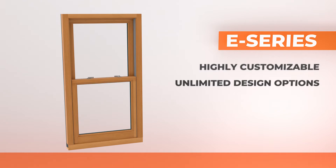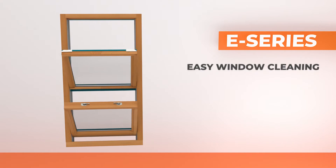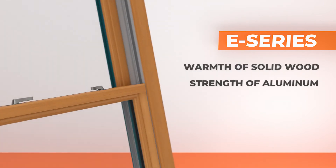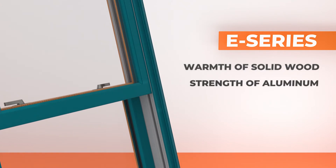The lock tilt system lets you open and tilt the window in one operation, making it easy to clean. Plus, they offer the warmth of solid wood inside and the strength and durability of extruded aluminum outside.